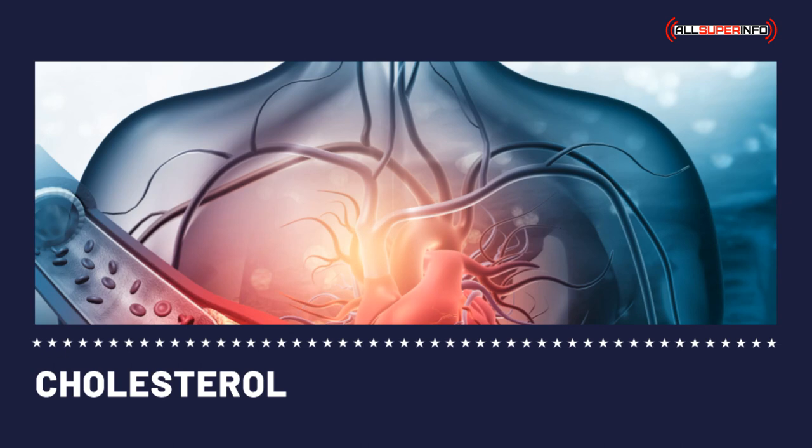High LDL cholesterol levels circulating through the blood may result in the accumulation of cholesterol on the walls of the arteries. Over time, it may form a plaque which can block blood flow in the arteries — a condition known as atherosclerosis. A clot resulting from a blocked artery can cause a stroke. Therefore, high LDL cholesterol levels of about 160 mg per deciliter and above would mean a greater risk of heart disease.